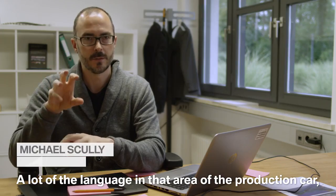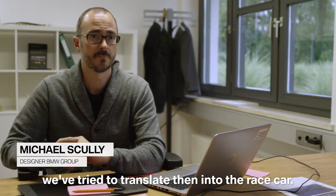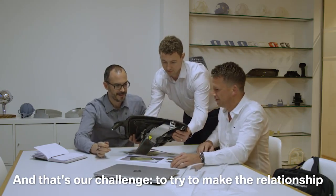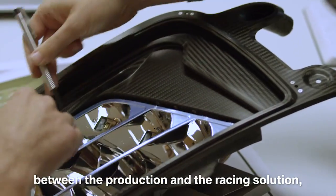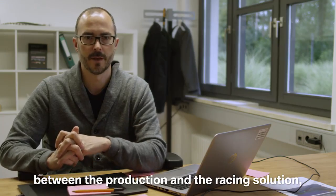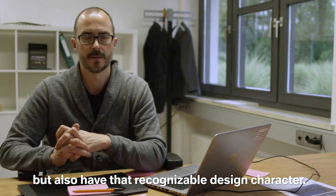A lot of the language in that area of the production car we've tried to then translate into the race car. And so that's our challenge — to try to make the relationship between the production and the racing solution, but also have that recognizable design character.